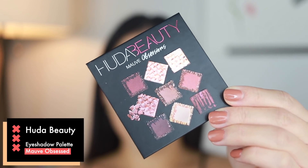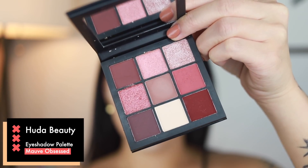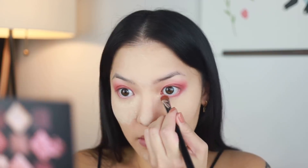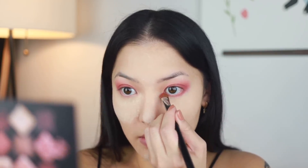Starting off with the Huda Beauty Eyeshadow Palette in Mauve Obsessed, I'm grabbing that pink with a fluffy blending brush and starting at the outer crease, just blending away and diffusing the color above the crease. My eyelids are a little bit uneven right now, so I did my best to make them as even as possible — just like eyebrows, eyelids are sisters, not twins. Grabbing more of that color with a regular eyeshadow brush, I packed that onto the lid as well and underneath the lash line too. I don't go all the way to the inner corner though because I'm putting another color in there in a little bit.